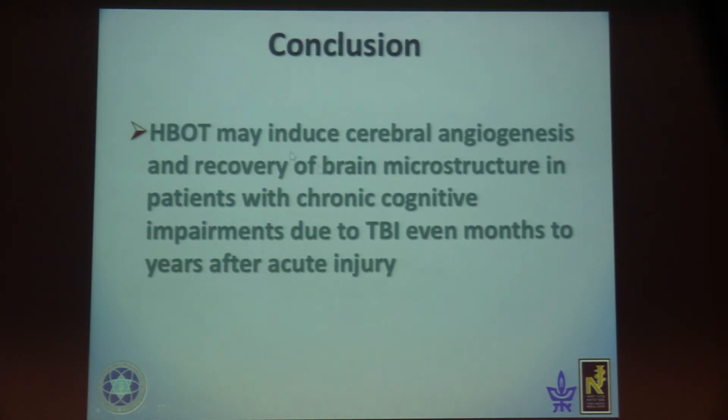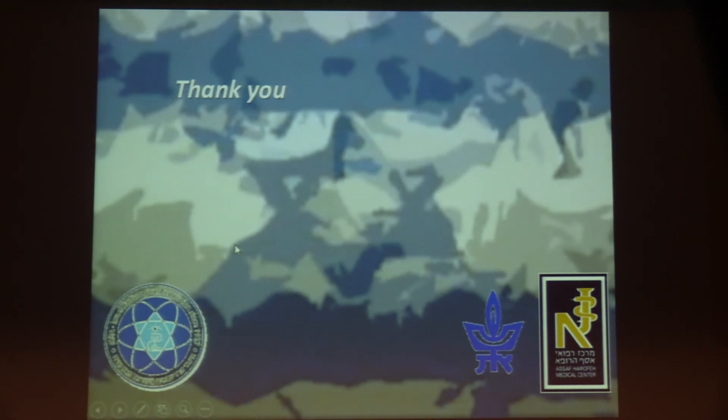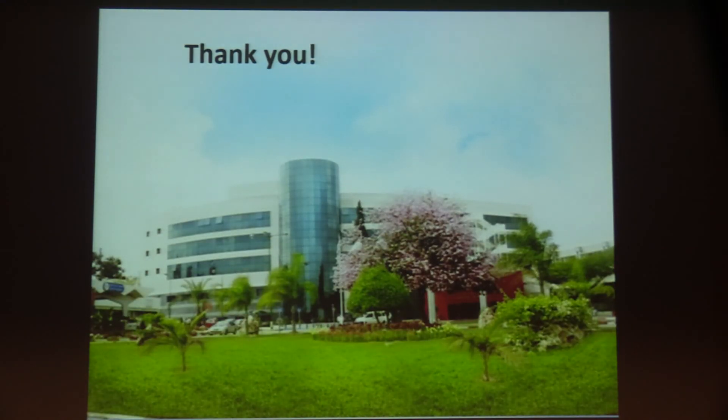In conclusion, hyperbaric oxygen chamber treatment may induce cerebral angiogenesis and recovery of brain microstructure in patients with chronic cognitive impairment due to TBI, even months to years — up to 27 years — after acute injury. Increased brain fiber integrity correlates with improved cognition. The mechanism by which HBOT induces brain neuroplasticity can be demonstrated by highly sensitive perfusion MRI and DTI. Thank you very much.